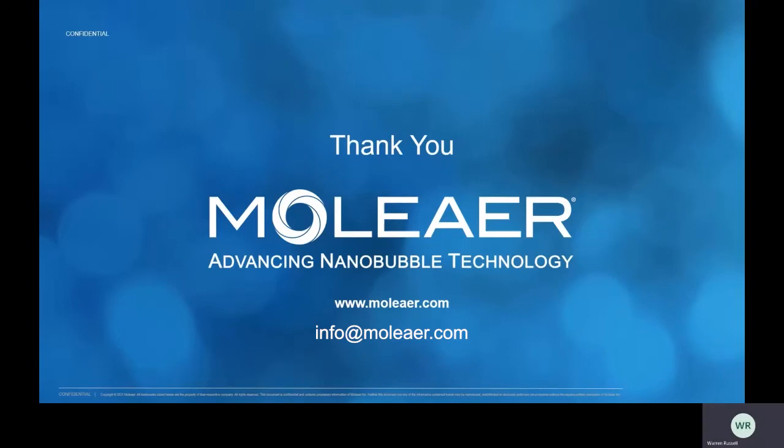That concludes the presentation. I hope you've all enjoyed it. We have a planned Q&A — if you think of additional questions, please feel free to email us. Warren, before we go into the questions, is there anything else you'd like to add? No, I see there's a few questions already, so I'm happy to just kick off that. Amanda asked: are the impacts of this technology on feed conversion ratio and other parameters statistically significant compared to other aerators?